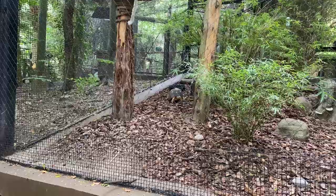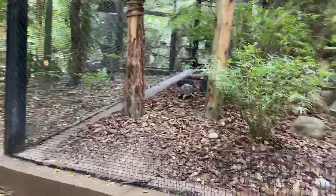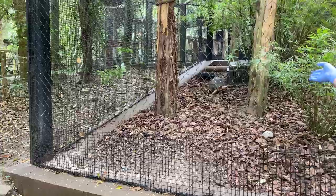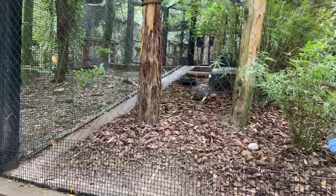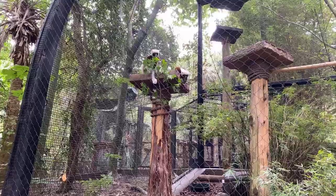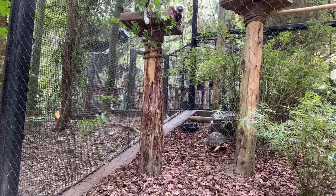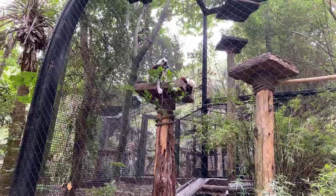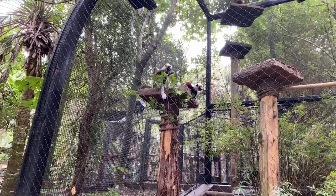Also in this habitat we have a radiated tortoise - this is Mr. Fluke. Radiated tortoises are also native to Madagascar. Fluke comes and goes as he likes; he has a little shelter and a water dish. The Sifaka don't seem to mind him at all - they don't really interact with him much - and he does enjoy their leafy leftovers that they drop.